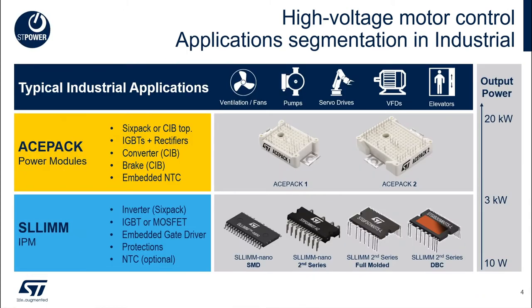In industrial motor control, the number of applications is quite wide, but we focus on ACEPAC and SLIM as main power products for ventilation, servo drives, general purpose drives, and other applications requiring three-phase inverters.